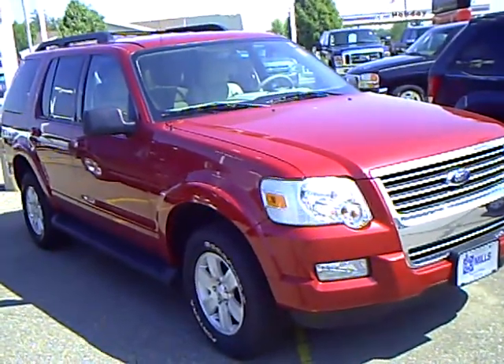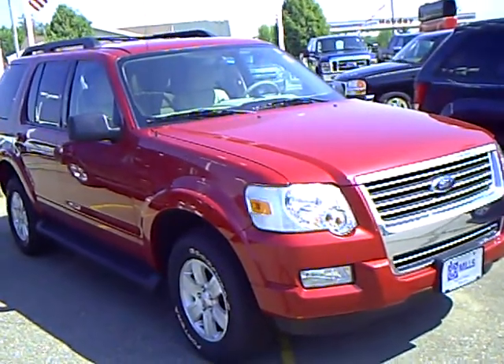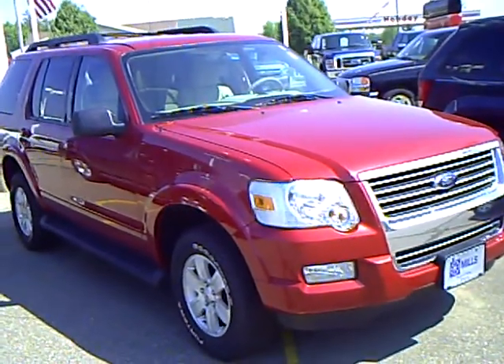Hello, my name is Jim Hitter. I'm at Mills Ford in Brainerd, and I've got a 2009 Ford Explorer, stock number 1U100233.